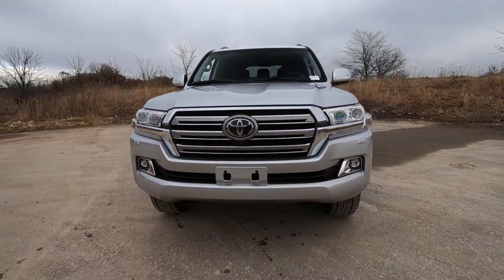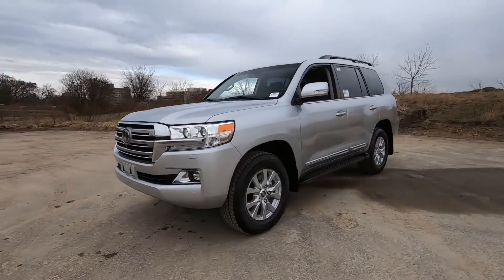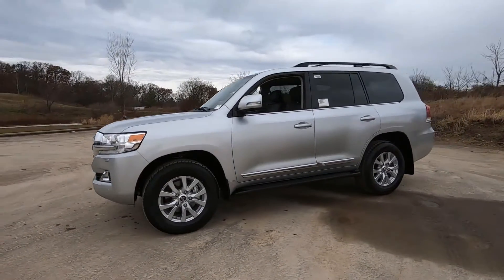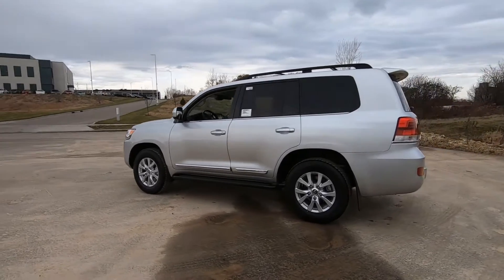Hey, it's Tony talking CarBiz. Here we have a 2020 Toyota Land Cruiser Standard Edition. This is the classic silver exterior with a black leather interior.